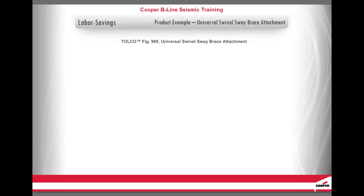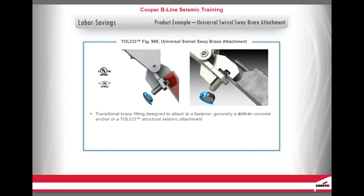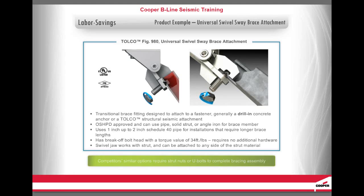Another advantage of rigid bracing is the ease of installation. The Figure 980 Universal Swivel Sway Brace Attachment is a transitional brace fitting designed to attach to a fastener, generally a drilling concrete anchor or a Tolko structural seismic attachment. It is OSHPD approved and can use pipe, solid strut, or angle iron for a brace member. It uses one inch up to two inch Schedule 40 pipe for installations requiring longer brace links. It has a break-off bolt head with a torque value of 34 foot-pounds and requires no additional hardware — you can simply take it out of the box and install. Its swivel jaw works with strut and can be attached to any side of the strut material. In contrast, competitors' similar options require strut nuts or U-bolts to complete the bracing assembly, requiring more material and time to install.